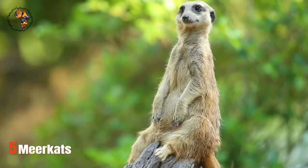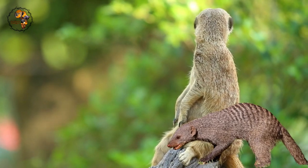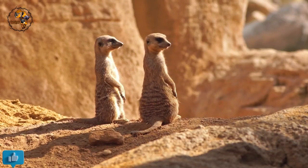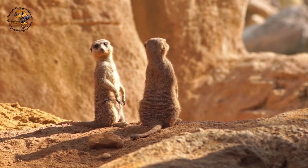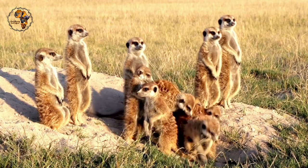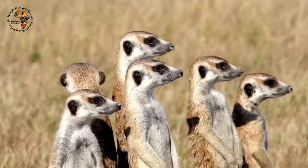Number 5: Meerkats. These aren't just cute animals standing on their hind legs — they're highly social creatures with a complex lifestyle. Meerkats live in groups called packs, with anywhere from 2 to 30 individuals. These packs are like tiny societies, with everyone working together to raise pups and keep an eye out for danger. There's even a dominant pair that breeds, while other members help care for the young ones.